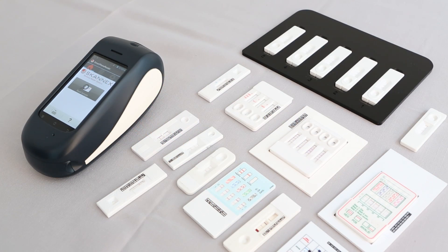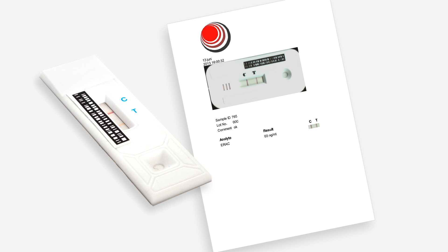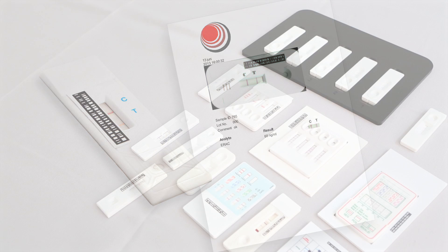Traditionally, rapid tests have been used for qualitative results only. However, as quantitative assays are being launched, there's a greater need for a reader system to compute the data as well as to meet the needs for fast report functionality and traceability of results.